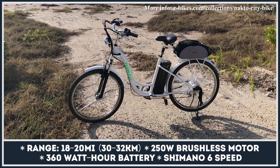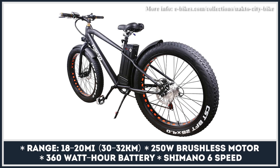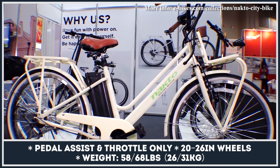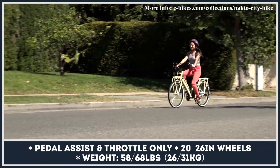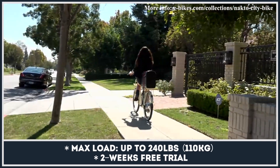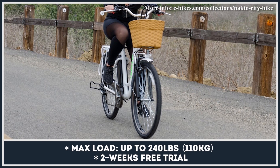Nakto averages high and decent reviews on Amazon and, as per buyers, definitely does the job you'd expect from a budget brand. The Nakto selection starts at $599, which gets you a folding-frame 16-inch wheel model, but full-size Dutch-style units do not exceed $650. This brand uses a standard rear-hub brushless 250-watt motor, a six-speed Shimano transmission, and depending on the model, V-style or disc brakes. The 360 watt-hour battery covers up to 20 miles. Despite manufacturing out of China, Nakto has a fully stocked warehouse in California, so expect fast deliveries with a two-week free trial.